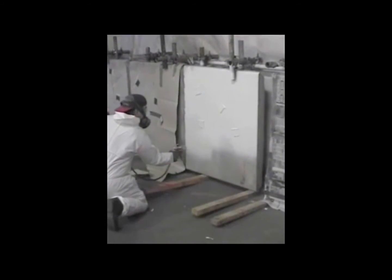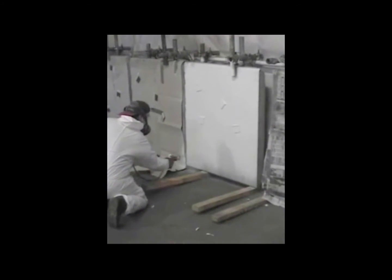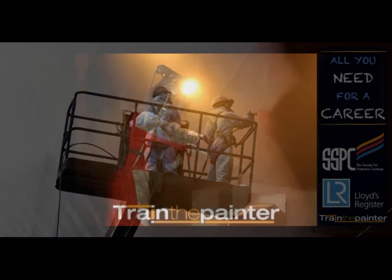The answer is twofold. First, Train the Painter has renowned international industry recognition, certified by the Society for Protective Coatings and accredited by Lloyds Register, both of which have long-standing affiliations with the marine and protective coatings industry.